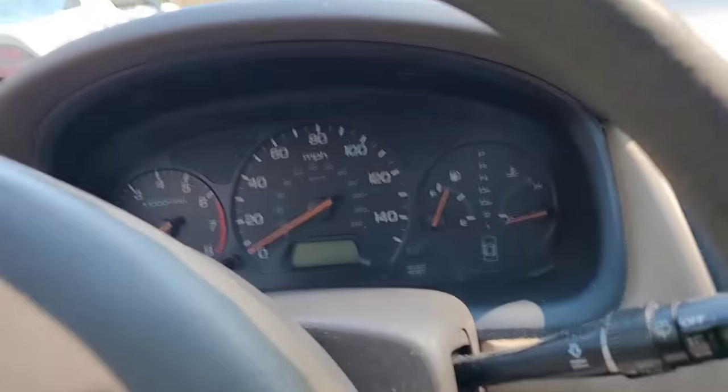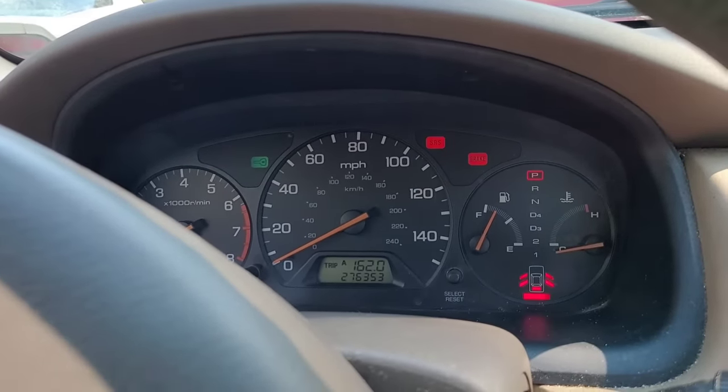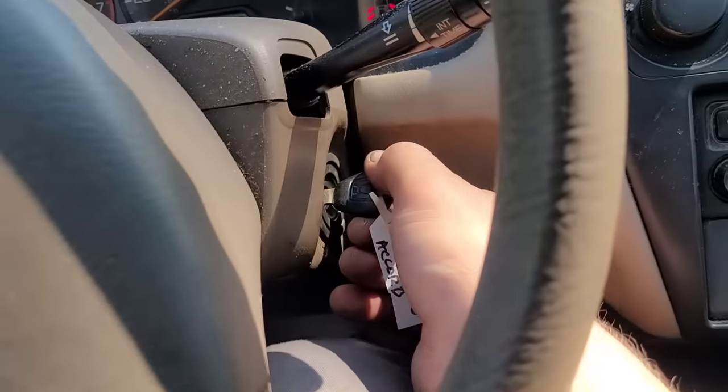Hey guys, how's it going? I got this Honda Accord towed in — I looked it up, it's actually a '99. It was towed in for a no-start. I was told it cranks but doesn't start — broken timing belt was the suspicion. Nope, it's not a broken timing belt.